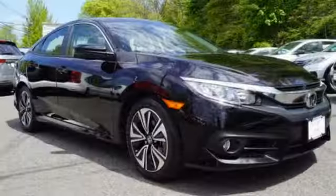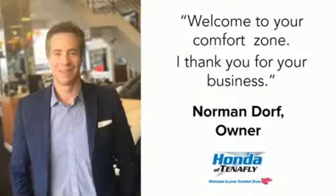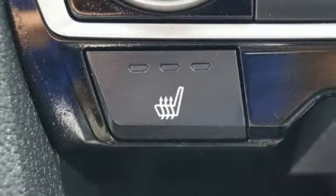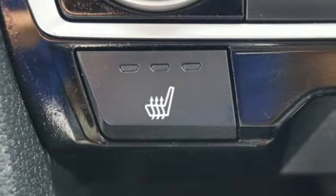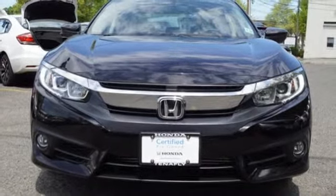Edmunds.com finds the Honda Civic has long been one of the better driving cars in its class, and this tradition continues with the latest version's precise, well-weighted steering and confident handling. Every Honda's designed with the driver in mind. Experience it for yourself today.